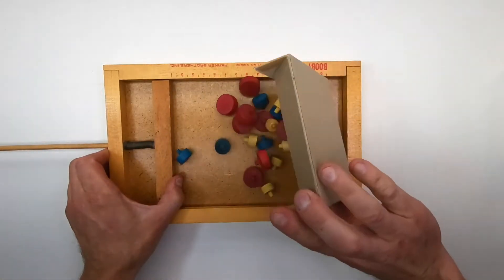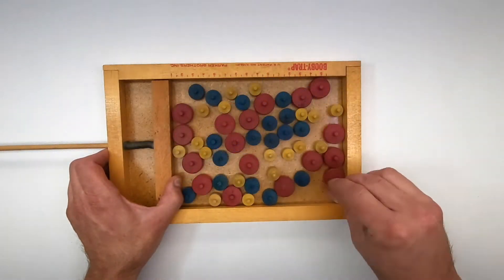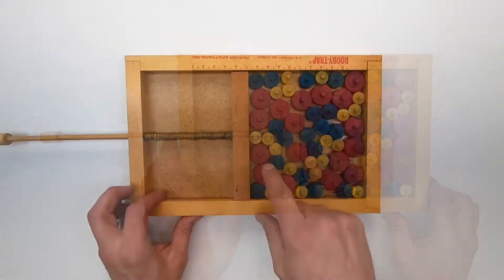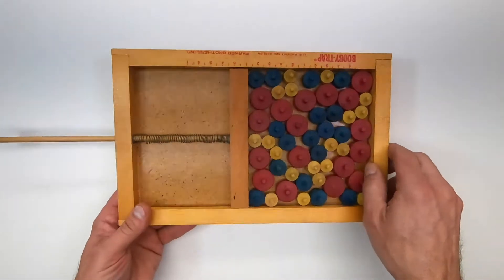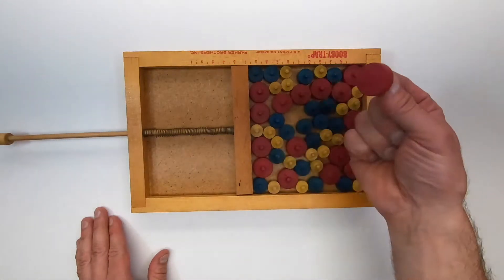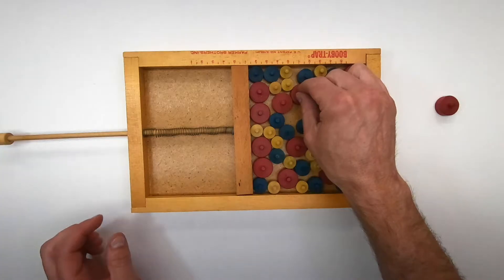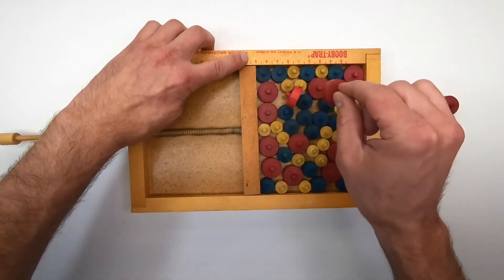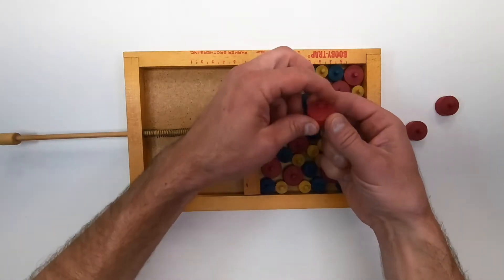Start by pulling back the spring bar and place the three different sizes of wood pieces facing up in the front section of the board. Assign each piece a point value — it can be one, two, or three, or five, ten, or twenty. Two or more players take turns going around the board removing one piece at a time. If the spring bar moves over one quarter of an inch, based on the markings on the side, you get penalized.